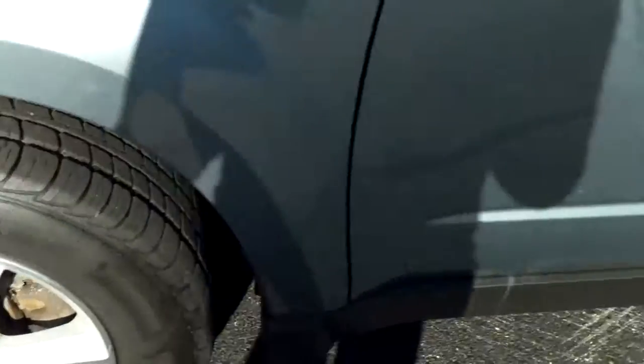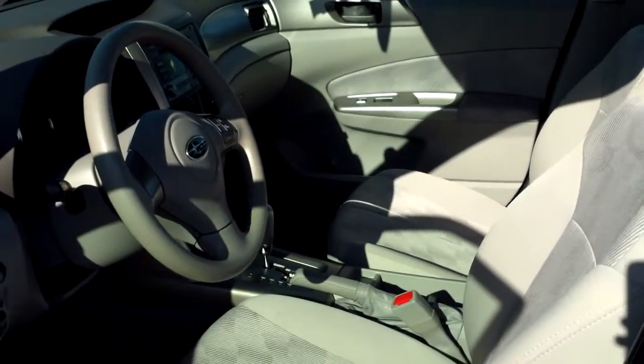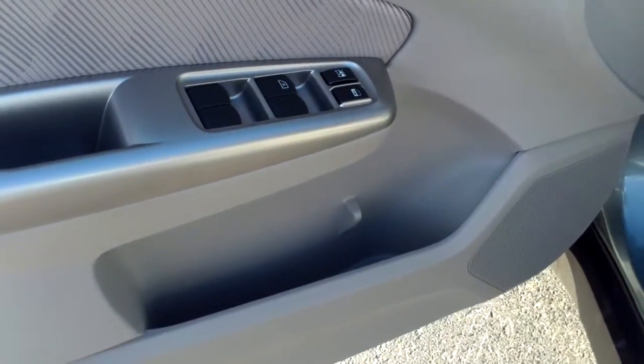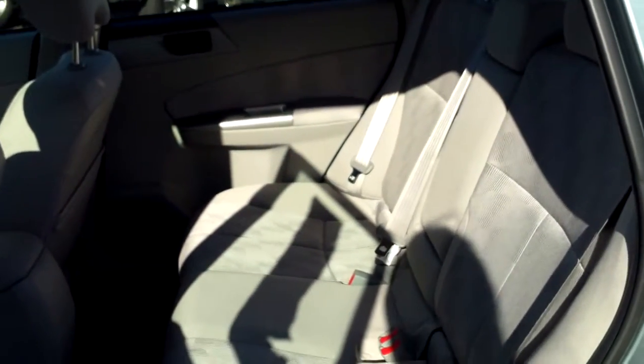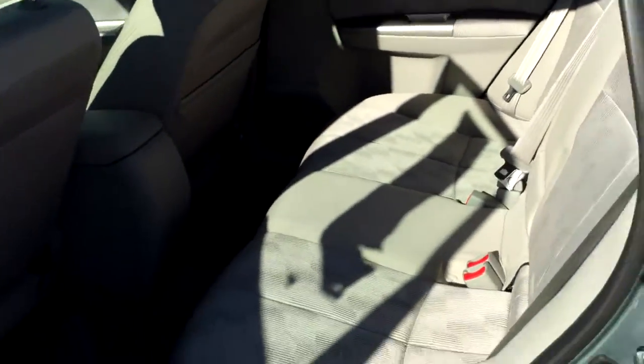Very, very nice shape. Light gray interior, automatic, power locks and windows. Plenty of room. Storage on the side door. Plenty of room in the back seat. If you have kids with car seats, you won't have any hassles getting them in and out.